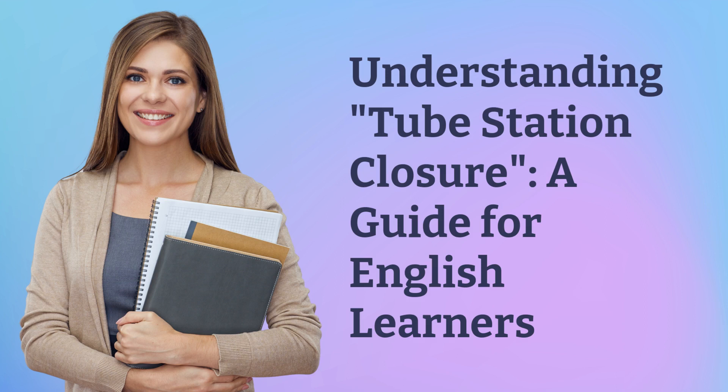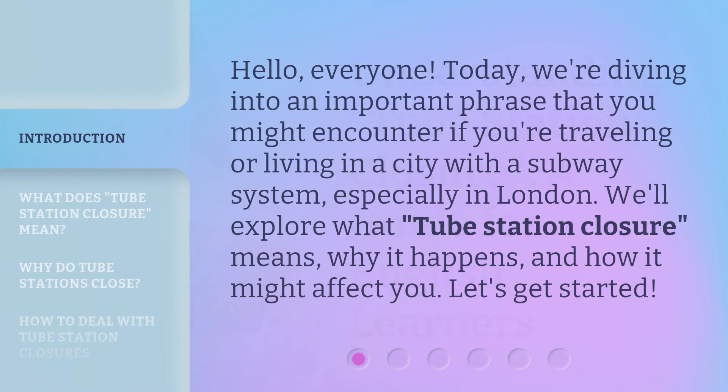Understanding Tube Station Closure: a guide for English learners. Hello, everyone. Today, we're diving into an important phrase that you might encounter if you're traveling or living in a city with a subway system, especially in London. We'll explore what tube station closure means, why it happens, and how it might affect you. Let's get started.